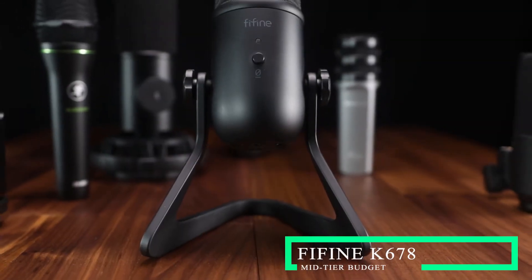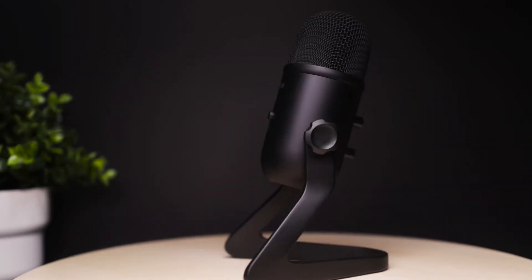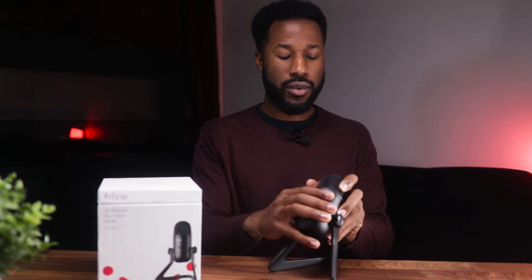Next up for mid-tier budget is the Fifine K658, which has gotten a lot of interest because it has a lot of features. In terms of accessories you're not getting much, but if you want a feature-rich microphone, this is the one. You're getting a mute button — none of the previous microphones had this — which is very useful for video calls when you want to quickly mute your audio. A light indicator shows whether the microphone is muted or active.